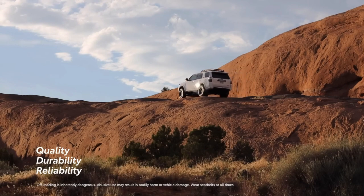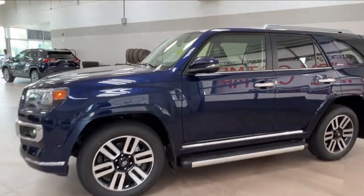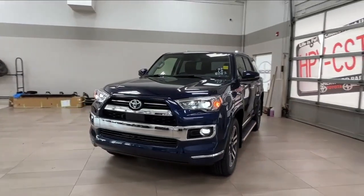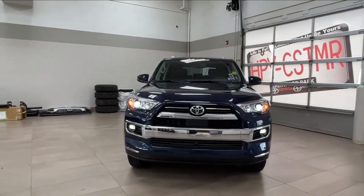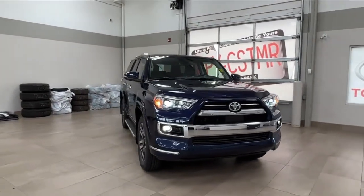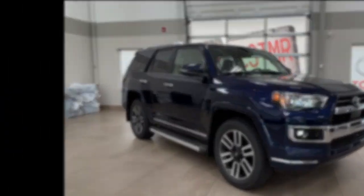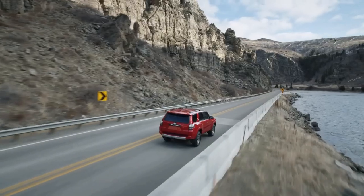That's it for today's in-depth look at the 2023 Toyota 4Runner. If you enjoyed this video and found it helpful, please give it a thumbs up and subscribe for more exciting automotive content. Don't forget to leave your comments and questions below — I'd love to hear from you. Thanks for watching, and until next time, stay adventurous.